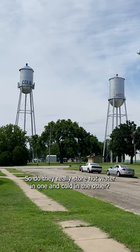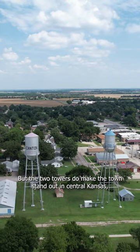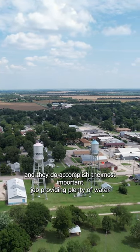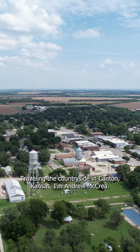So do they really store hot water in one and cold in the other? You can come here and get the answer, but the two towers do make the town stand out in central Kansas, and they do accomplish the most important job, providing plenty of water for the town. Traveling the countryside, in Canton, Kansas, I'm Andrew McRoy.